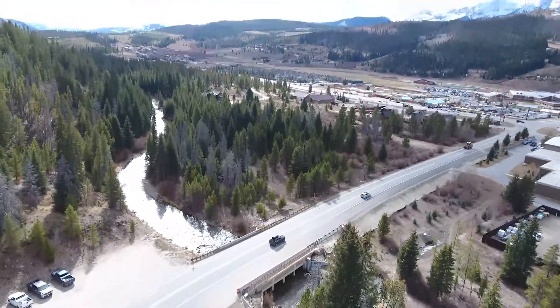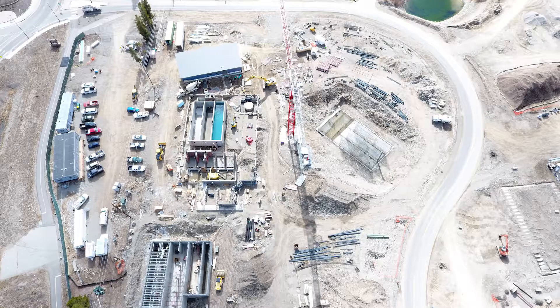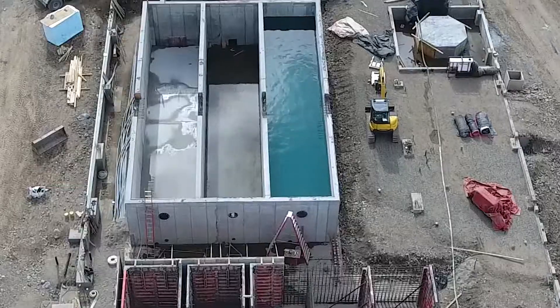At completion, the site will have five buildings: an administration office which will include a water quality testing lab, the main treatment facility, a clear well building for finished water, a residuals building, and a blending tank.